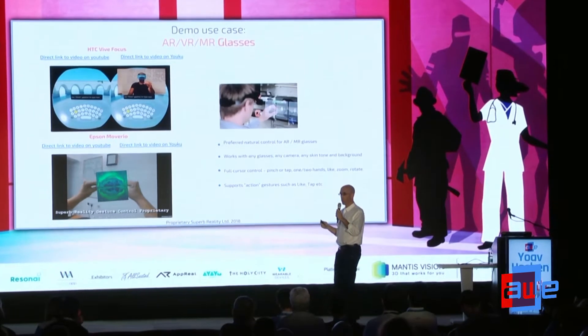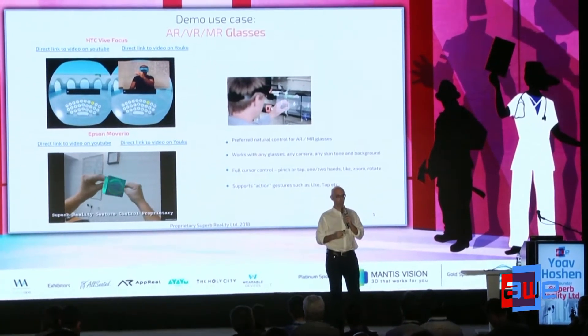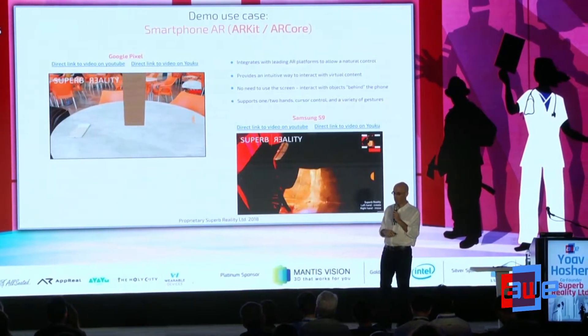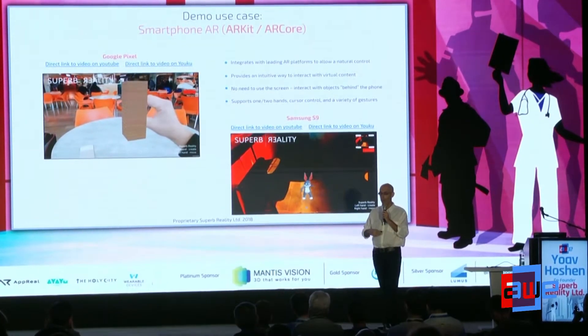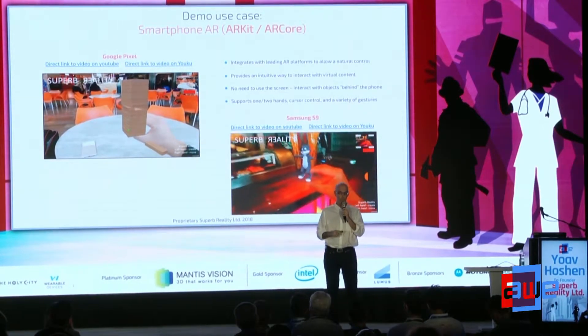Think about it: on a PC we have keyboard and mouse, on our phones we have a touchscreen, but how should we interact with virtual things that we'll see everywhere? We support gaming, education — it runs on ARKit, ARCore. Think about it like the mouse or the controller, but it's actually your hand. This can support any use case.